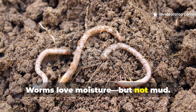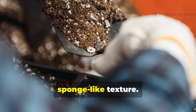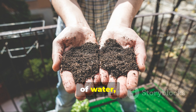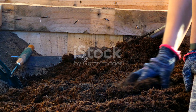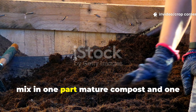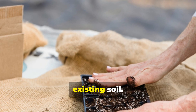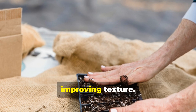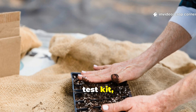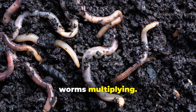Worms love moisture, but not mud. Overwatering suffocates them just as much as dryness does. The goal is a damp, sponge-like texture — when squeezed, your soil should release just a few drops of water, not a stream. If your bed dries out quickly, mix in 1 part mature compost and 1 part coconut coir for every 3 parts of existing soil. This blend retains moisture evenly while improving texture. Check pH every few months using a simple test kit, keeping it between 6 and 7. This sweet spot keeps microbes active and worms multiplying.